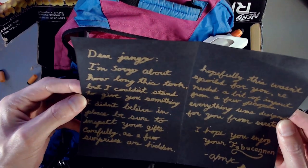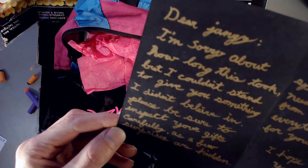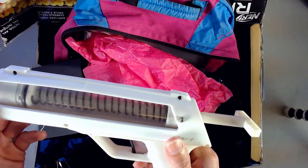Dear Jangy, I'm sorry about how long this took, but I couldn't stand to give you something I didn't believe in. Please be sure to inspect your gifts carefully as a few surprises are hidden. Hopefully this wasn't spoiled for you — I needed a bit of input from a few people. Everything was designed for you from scratch. I hope you enjoy. — Alice CoatDuck. Oh, I love the name, I love the look — it's so sleek and elegant looking!